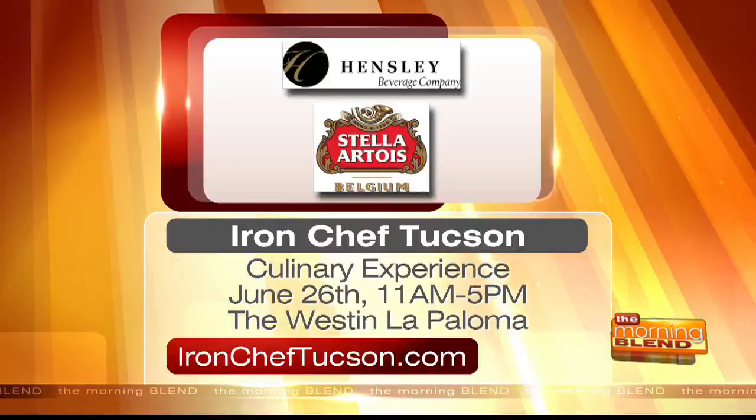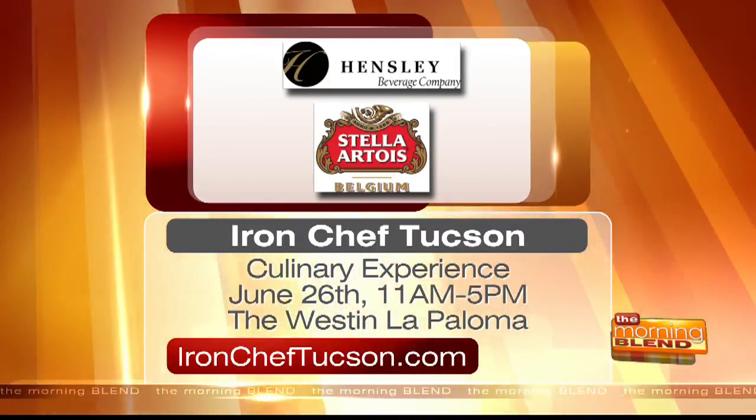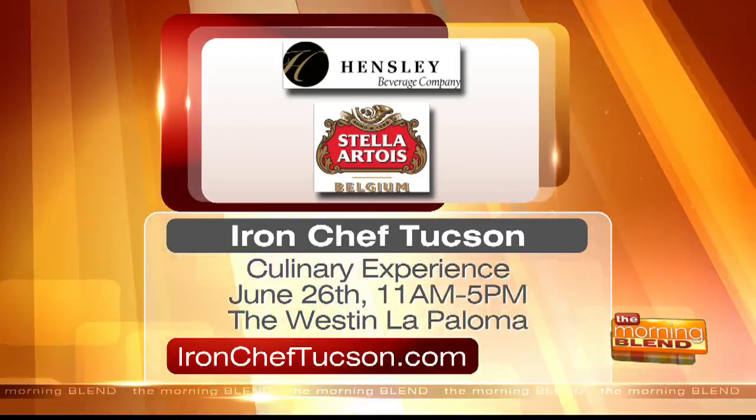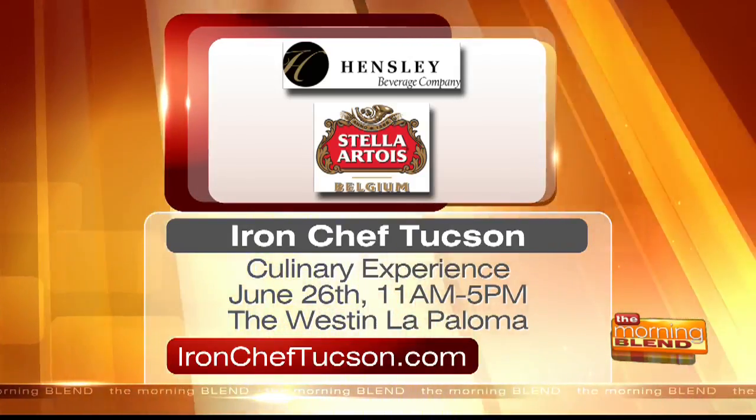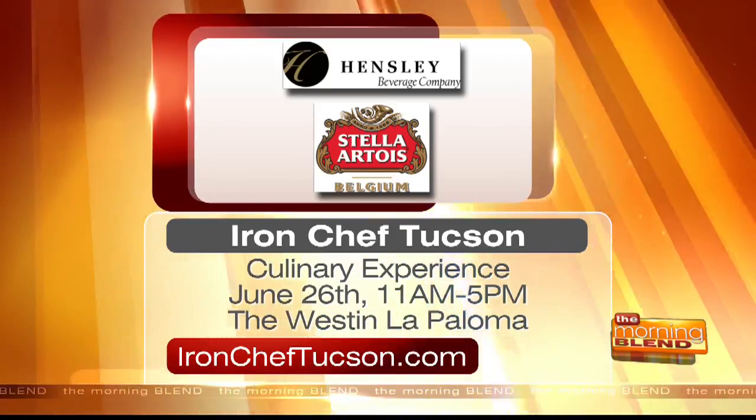Stella Artois presents the Iron Chef Tucson competition and culinary experience this Sunday at the Westin La Paloma Resort. Tickets to the event, which includes a class on how to best enjoy Stella Artois, are just $20. Get your tickets by going online to ironcheftucson.com. For more on Stella Artois and the other beverages distributed by Hensley, visit hensley.com.